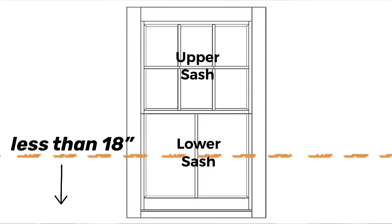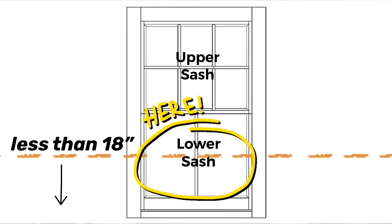So what does this mean? Well, for the most part, all it means is that you can count on using safety glass for pretty much any window where the bottom of the glazing is less than 18 inches off the floor.